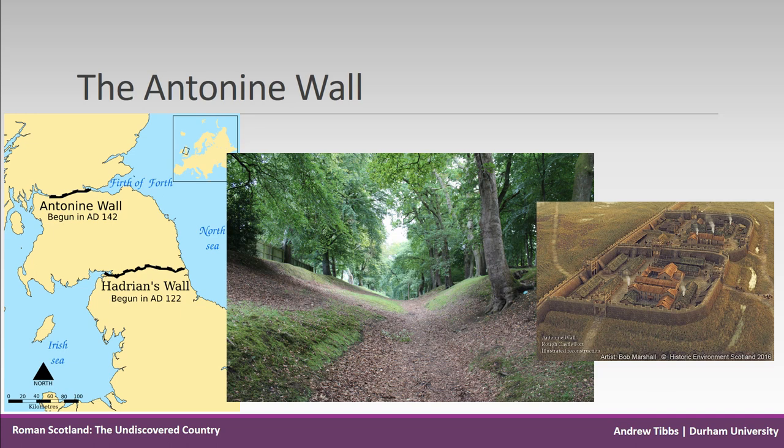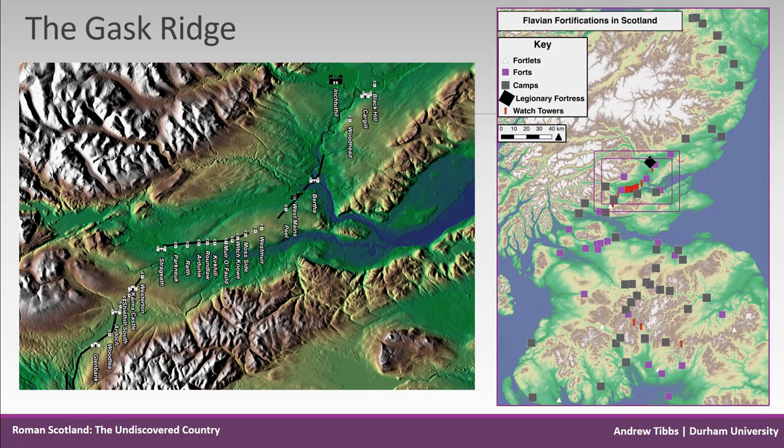So how do we interpret frontiers which have no linear or physical barriers? Stretching across Perthshire, the Gask Ridge is argued to be one of the earliest Roman land frontiers, dating to the Flavian period and constructed sometime in the 70s or 80s AD.